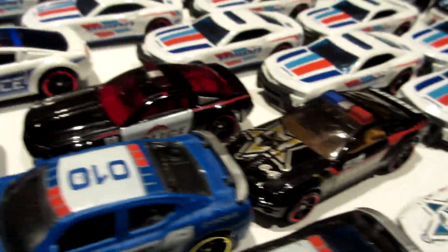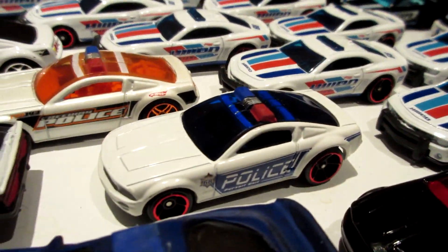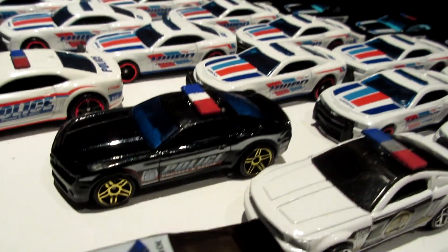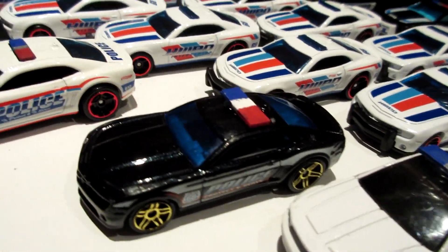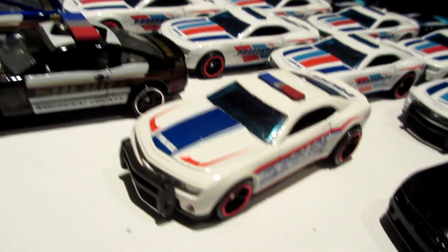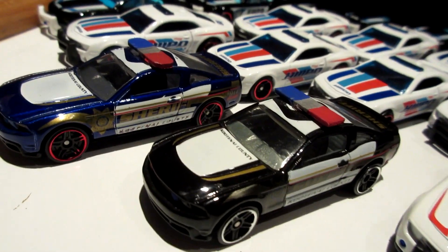Ford Mustang Sheriff - this one should say police on the side, as well as this one. These two are five-pack exclusive, as well as this Chevy police Camaro, and this one is the old casting. You can also get one with the push bar and light bar on top, just like this one. Mustang Sheriff in two colors of this one.